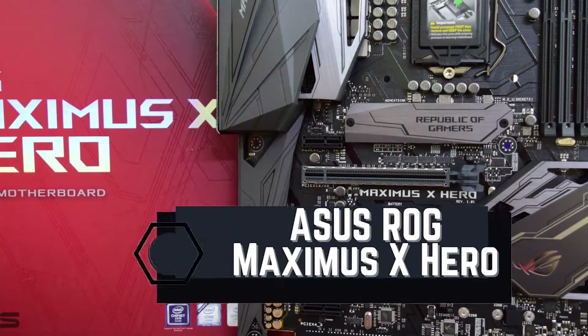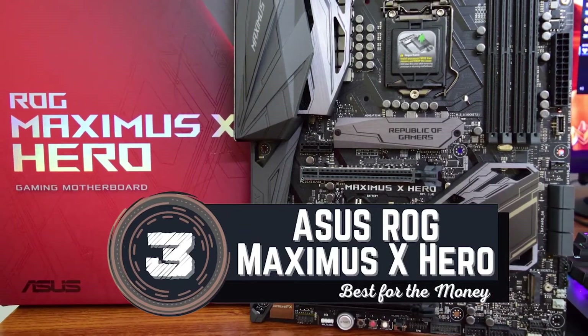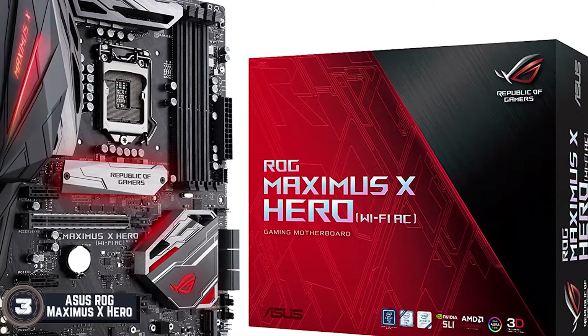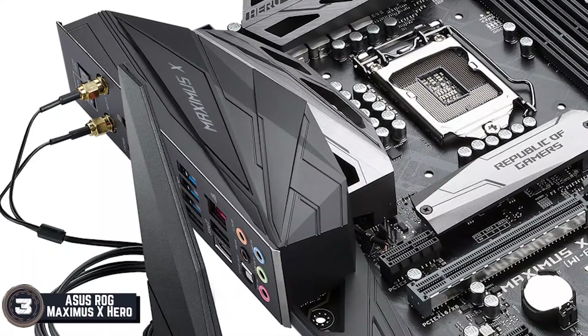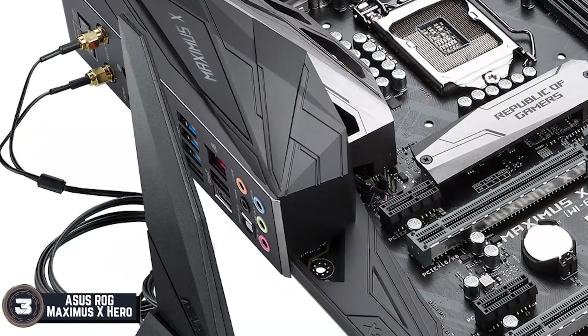Next we have the Best for the Money: the ASUS ROG MAXIMUS X HERO. This is an easy-to-install motherboard thanks to its 3D mounting design. We recommend this product for beginners and first-timers. Considering its budget-friendly price tag, it's also a strongly recommended product for people with tighter budgets looking for well-performing units.